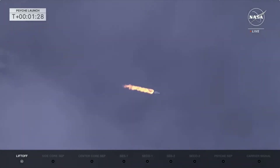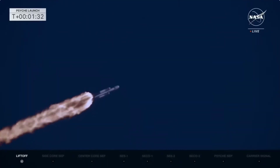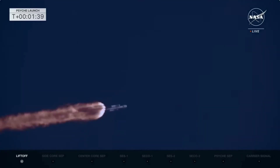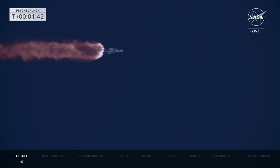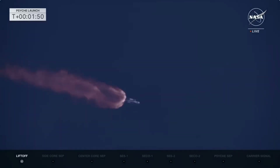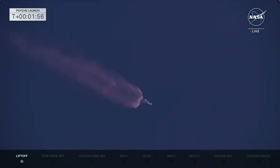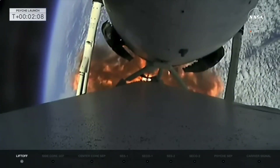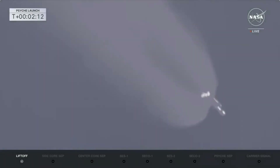Coming up in 30 seconds. We'll start getting ready to have those boosters cut off. Vehicle is looking good, pitching downrange. All telemetry looks really good so far as we see a beautiful view of the Falcon Heavy center core and side boosters. Data is looking really good. All 27 engines of the Falcon Heavy putting down 5.1 million pounds of thrust. Standing by now for booster engine cut off for those side boosters. The center core booster will continue on.